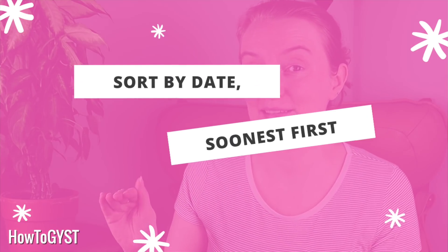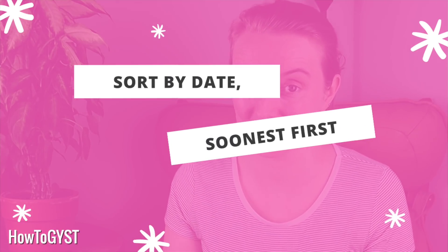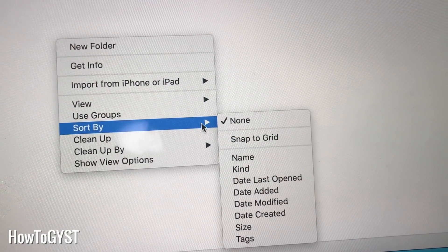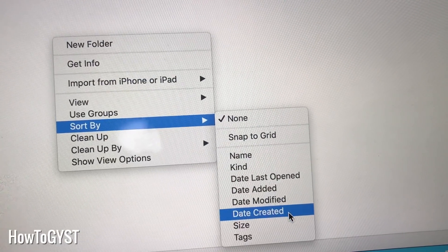Step four: go into your Sorting Hat or equivalent and sort the files by date created. You should be able to do this on both a Mac and Windows by right-clicking, or doing the old two-finger tap on the Mac, and then just selecting sort and by date. You want the newest stuff at the top.